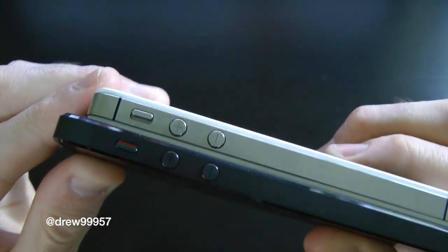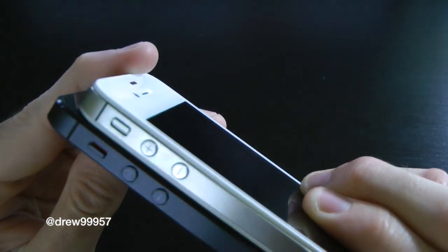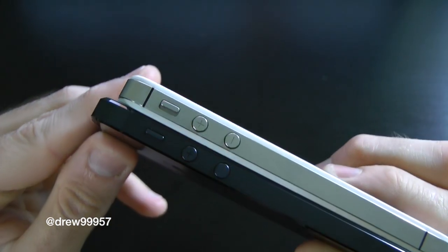On the side we have full access to your vibrate switch and volume up and down buttons. You can notice the volume up and down buttons on the iPhone 5 are a little bit smaller compared to the iPhone 4S, and the vibrate switch is also a little bit smaller.